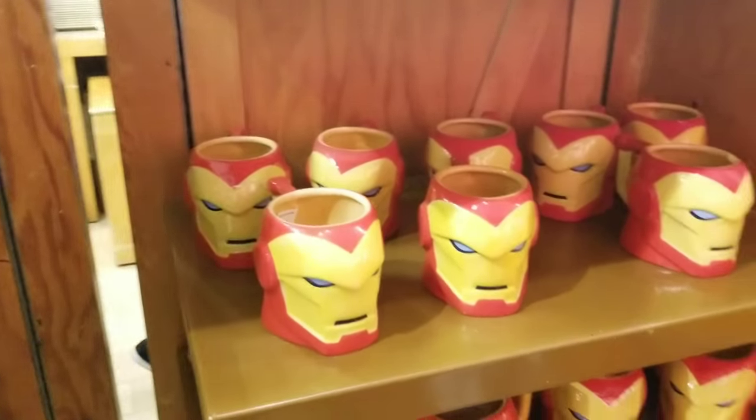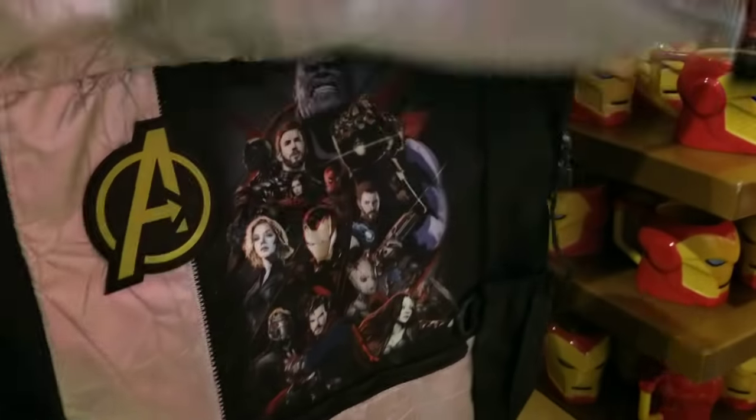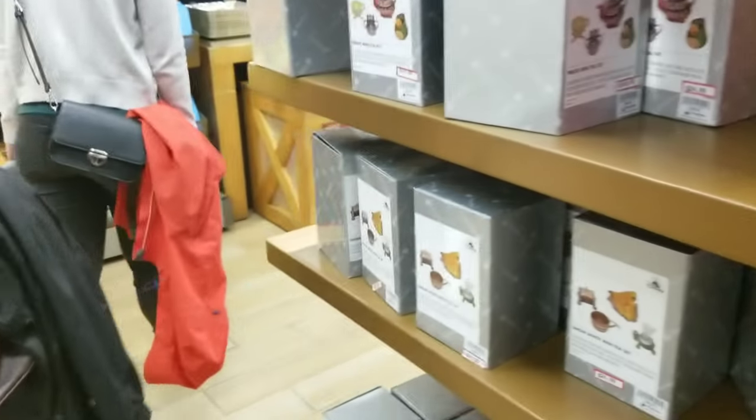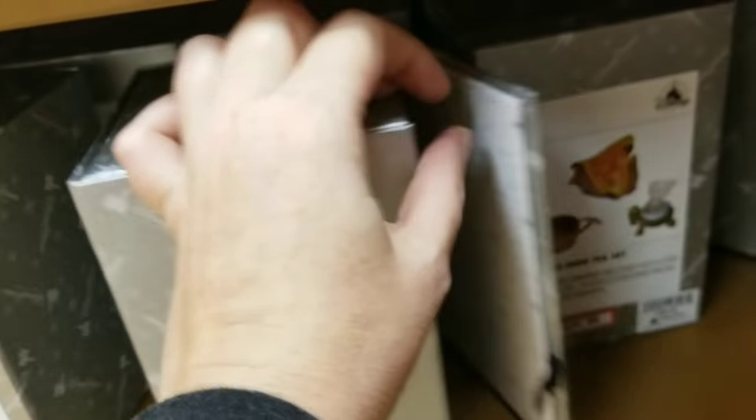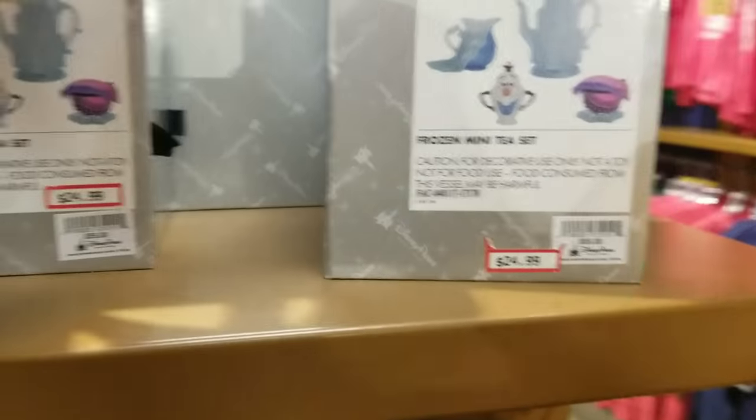There's the Iron Man mug I was telling you about earlier. They still have the Marvel Avengers item — let's check the price: $12.99. This has been in here for a while; I wouldn't be surprised if they price drop it. The tea sets that were normally $55 — they only have Snow White, plus Pirates of the Caribbean, and the Frozen one, which I feel like they didn't have in stock for a while.